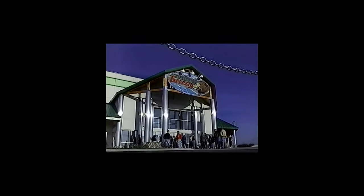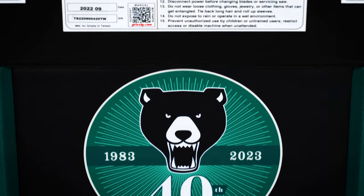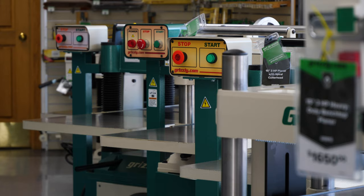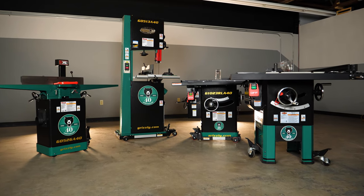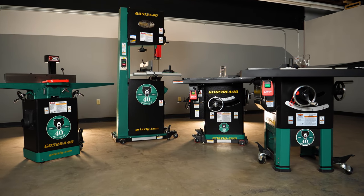Grizzly Industrial first opened its doors in Bellingham, Washington in 1983. This year we are celebrating 40 incredible years of providing quality machines at the best prices. And what better way to celebrate than by offering four brand new limited edition 40th Anniversary machines to choose from.